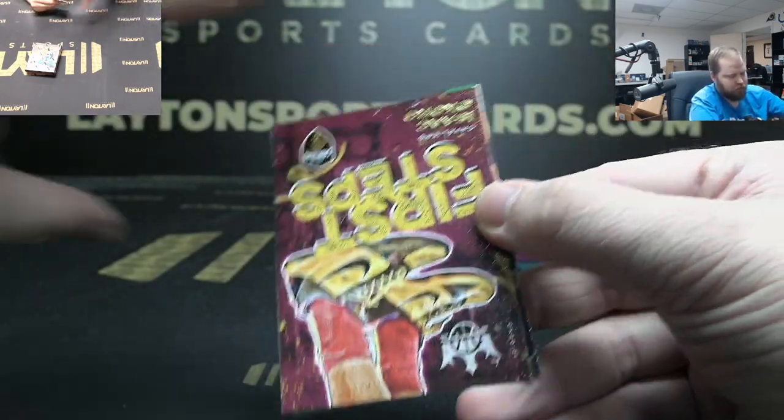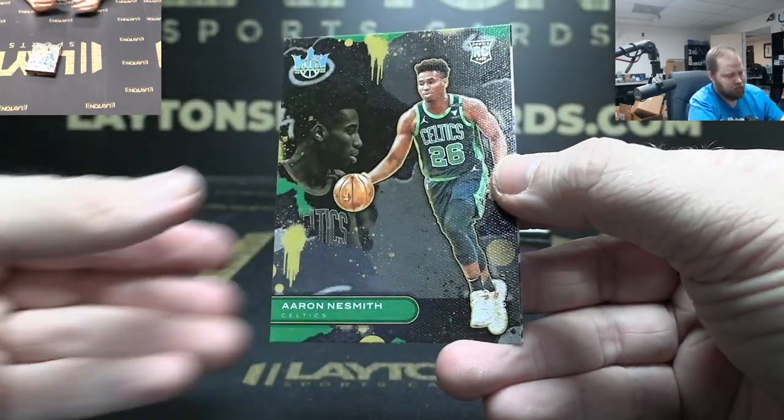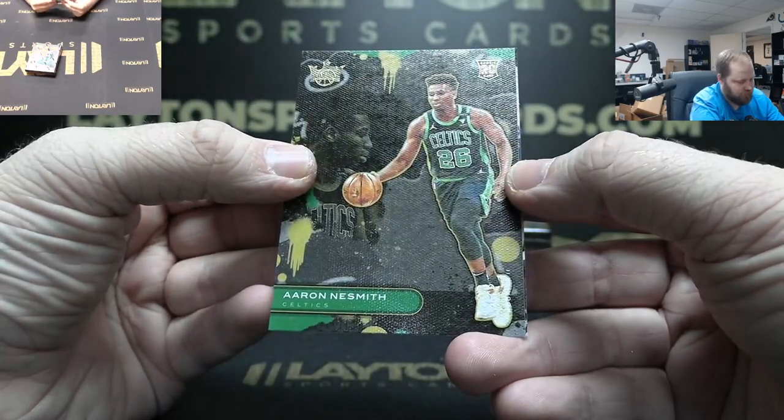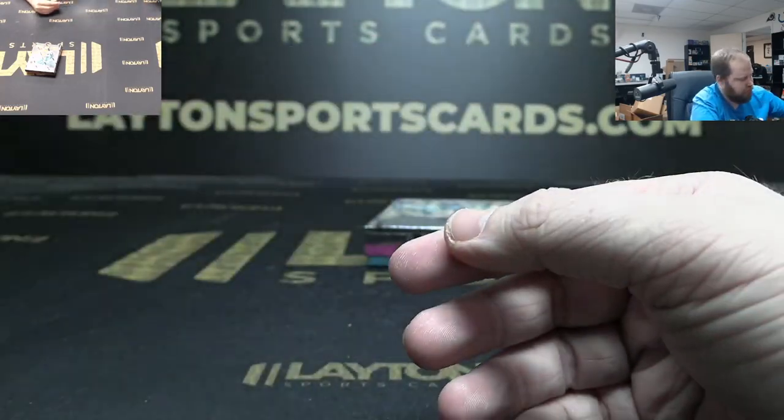Donovan Mitchell First Steps to 49 with the Nikes. Aaron Nesmith Rookie Two, Rookie One Obi Toppin.